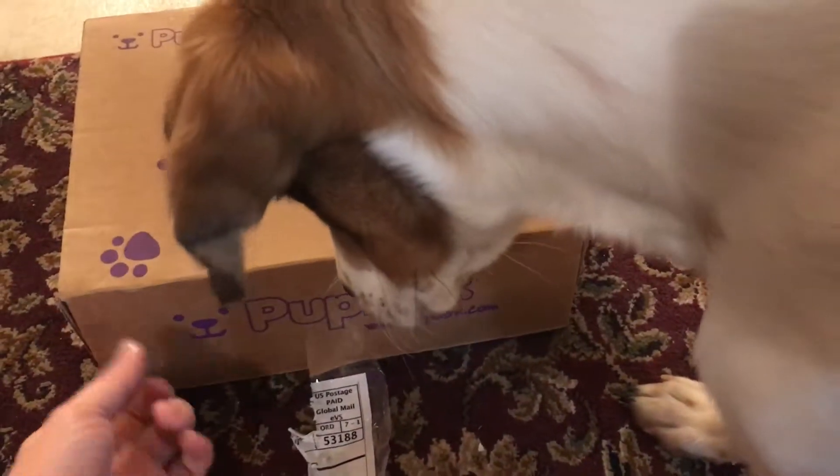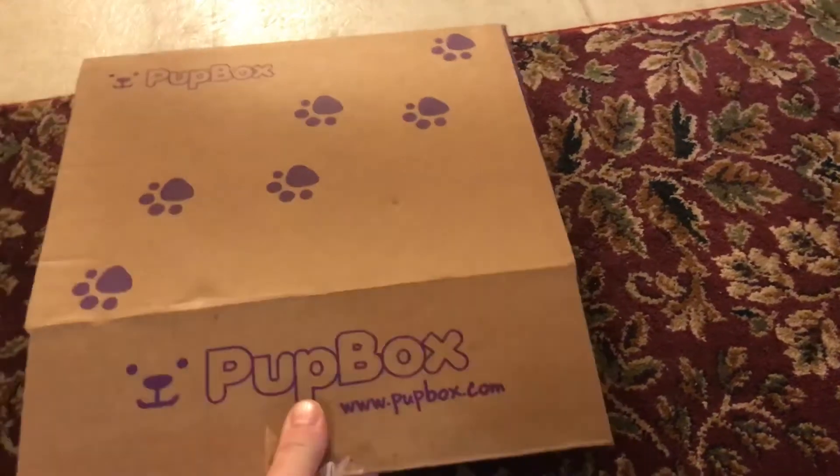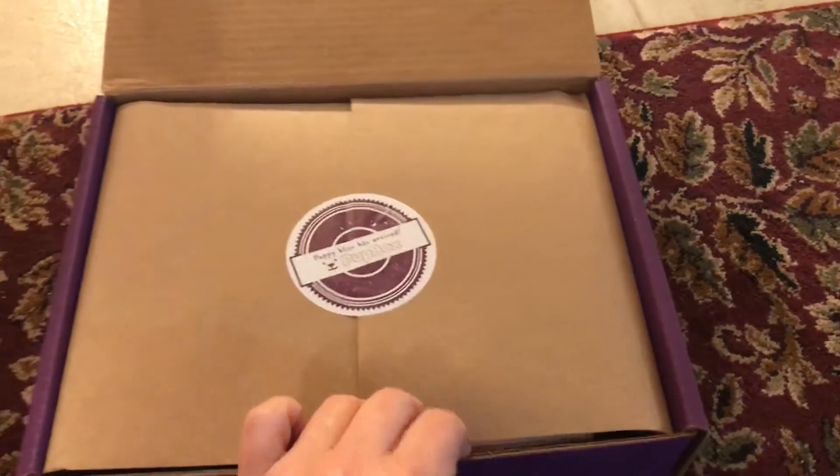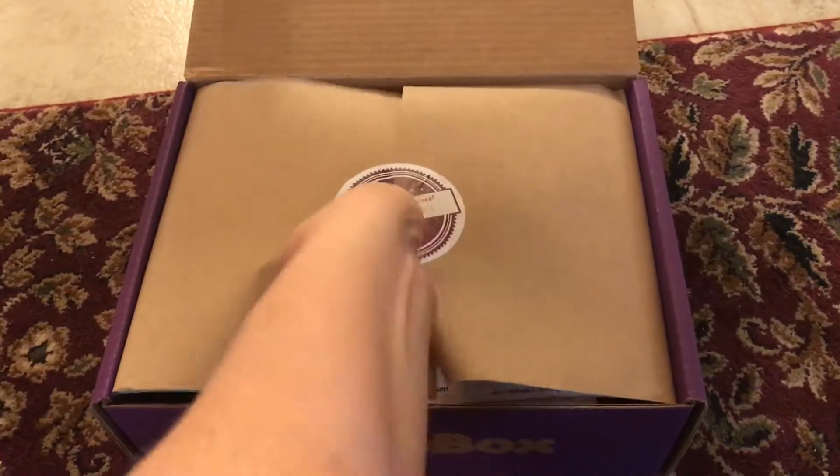I believe this would be month four, maybe month five box for her. Let's see what we got, Noella Mae. Let's all look at what's all in your pup box.